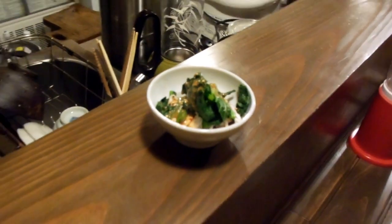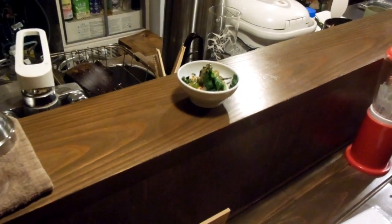They start you usually with something like this — that's a cold chicken salad. That was very tasty, and they're free. Usually they give you that when you first sit down, a little appetizer for free.